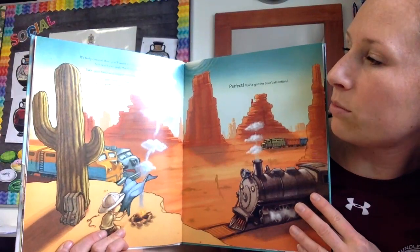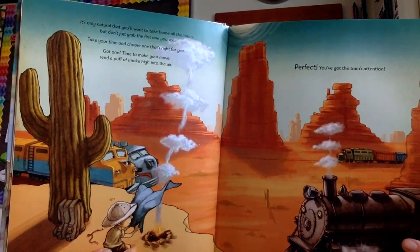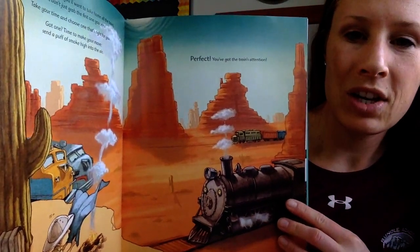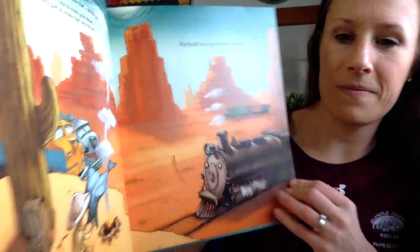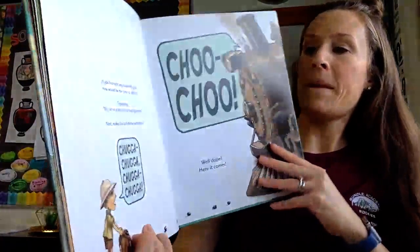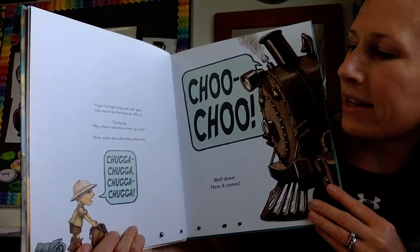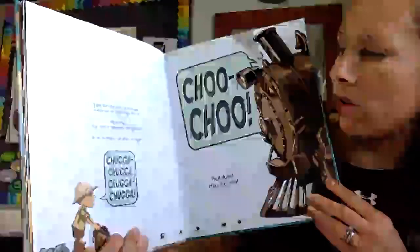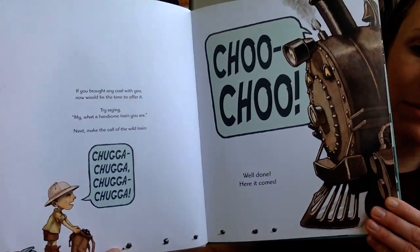Got one? Time to make your move. Send a puff of smoke high into the air. Perfect. You've got the train's attention. If you brought any coal with you, now would be the time to offer it. Try saying, "My, what a handsome train you are." Next, make the call of the wild train: Chugga, chugga, chugga, chugga. Choo, choo. Well done. Here it comes.